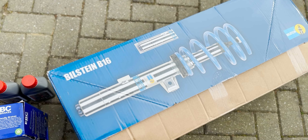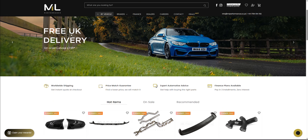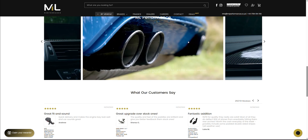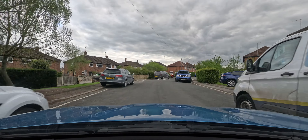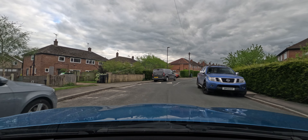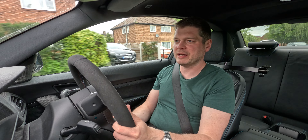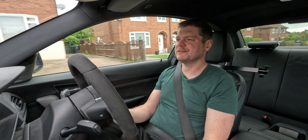Big shout out to ML Performance for helping me with getting the suspension. These guys had the best price on the market, so make sure you check the website before you purchase anything because you can save yourself some money. I'm not exactly sure how he set up the suspension in terms of ride height — at the rear he went pretty much to the bottom of the scale and at the front I think at minus 25 or minus 30.